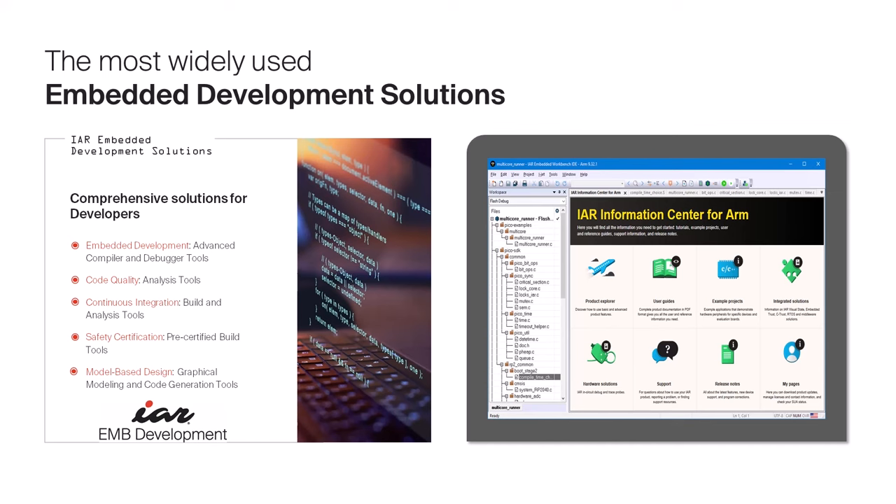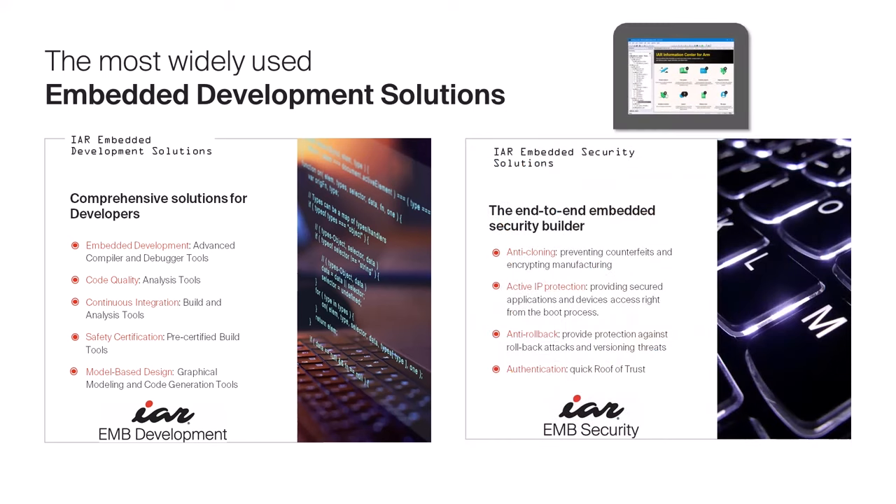On the embedded security solutions front, we lead with IAR Embedded Trust and our late-stage security offering, IAR Embedded Secure IP. These enable a comprehensive 360-degree approach to embedded security, assisting customers from anti-cloning and active IP protection to anti-rollback and authentication, all the way through to production with IAR Secure Deploy. We fully support the STM32U5 series from ST in our embedded development and security solutions, including a secure boot manager and TrustZone support.